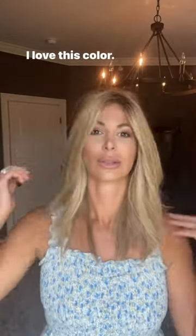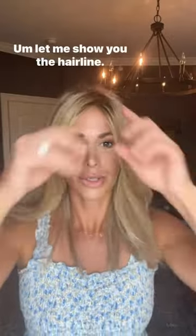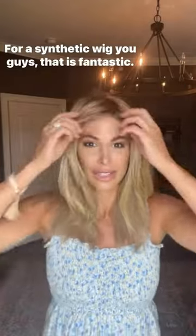I love this color. The cap itself is incredibly comfortable. Let me show you the hairline — look at that hairline. That's amazing. For a synthetic wig you guys, that is fantastic.